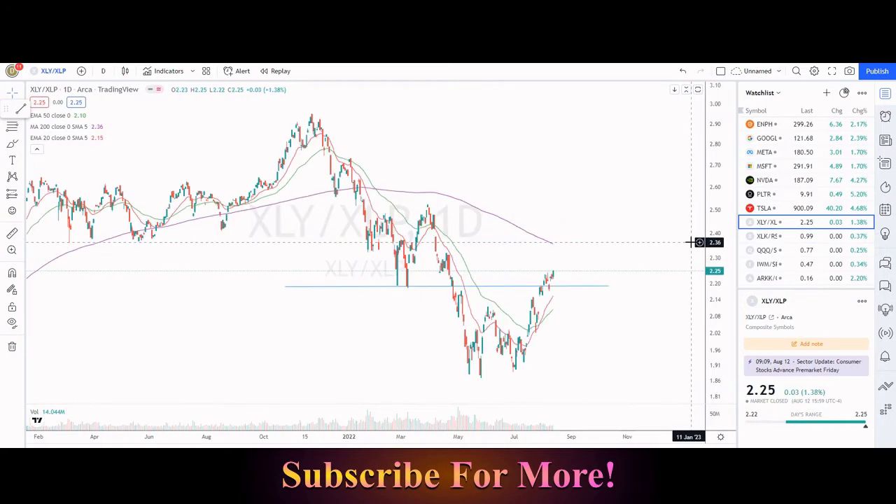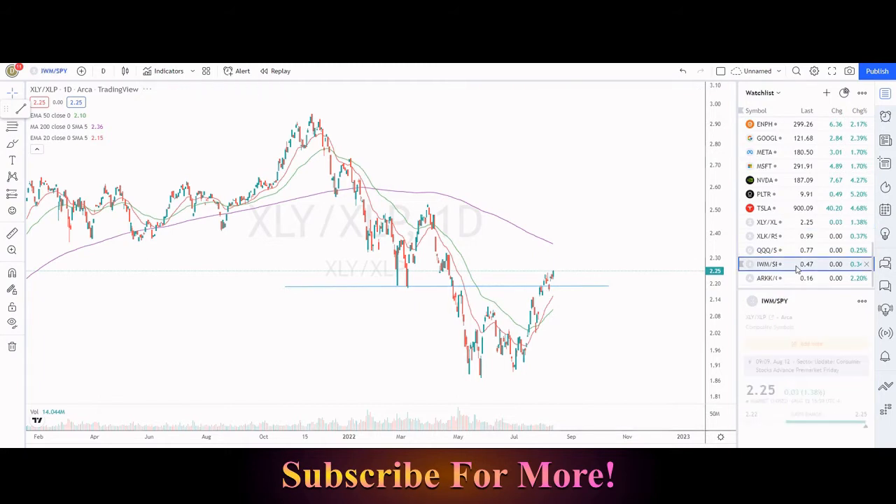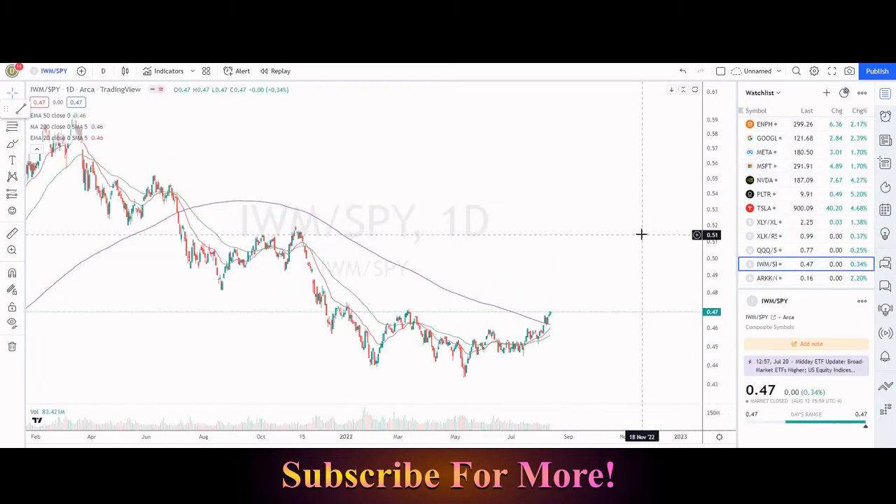Another pretty telling chart is XLY to XLP — XLY being Consumer Discretionary, XLP being Consumer Defensive. I look at this as a risk-on/risk-off gauge. It looks like risk-on is holding on above that previous resistance, which could become the new support line. Another one is the IWM to the S&P 500, and this one just recently got back above its 200 simple moving day average.